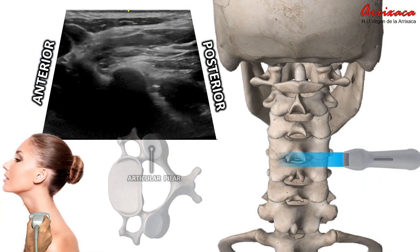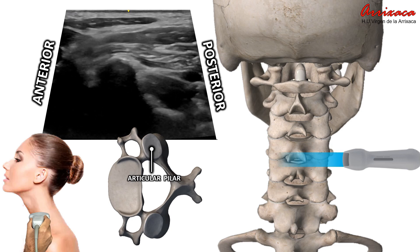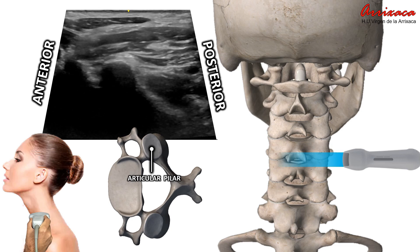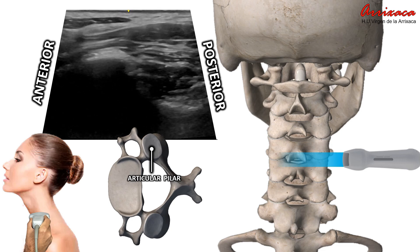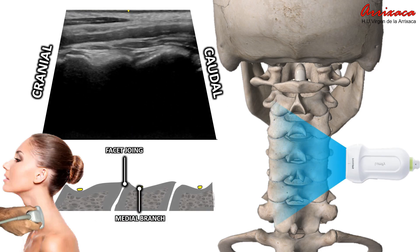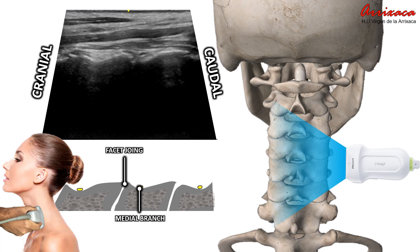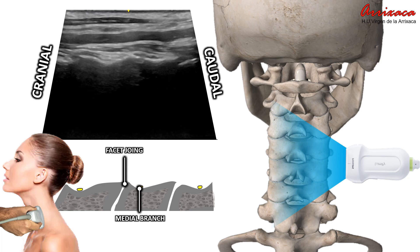In the following real-time video, our observation will commence with an examination along the axial axis. During this phase we will identify the articular column and the posterior tubercle of its transverse process. Subsequently, as we rotate the transducer to embark on a coronal exploration, we will be presented with an image of the cervical articular column characterized by its undulating peaks and valleys.